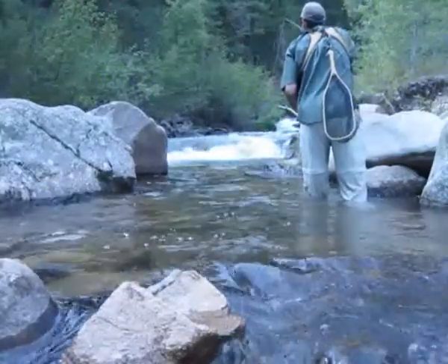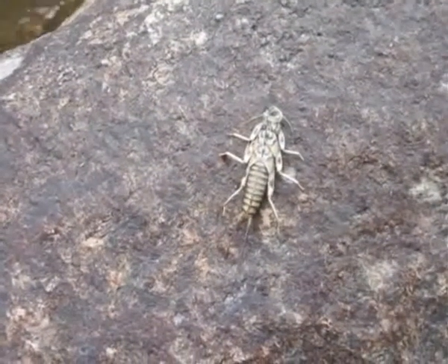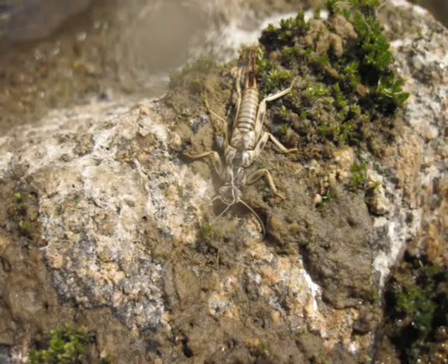Welcome back everybody. There are a lot of grasshoppers on the way down to the river today, but also this — some late season stoneflies appear to be hatching, so I took this opportunity to fish one of my favorite flies.